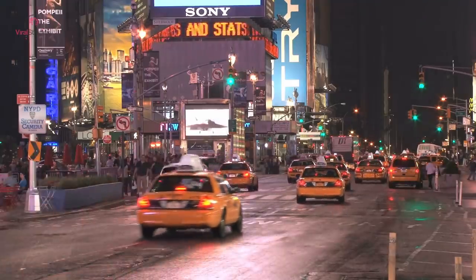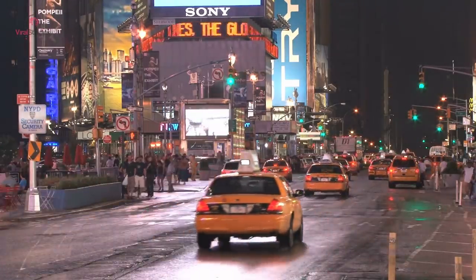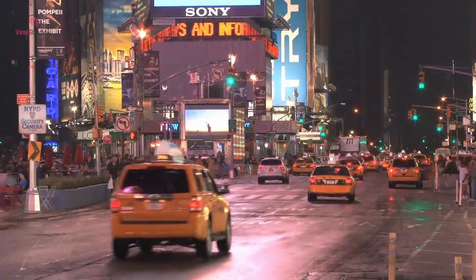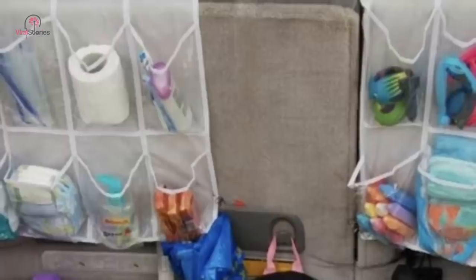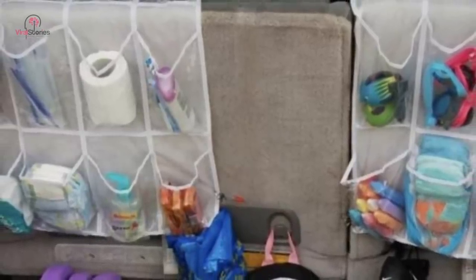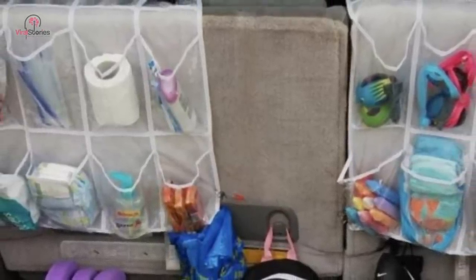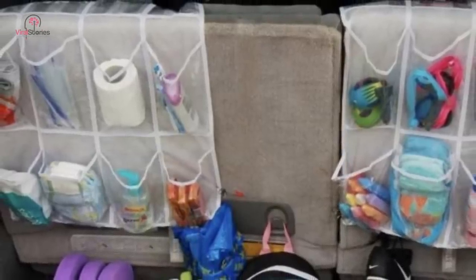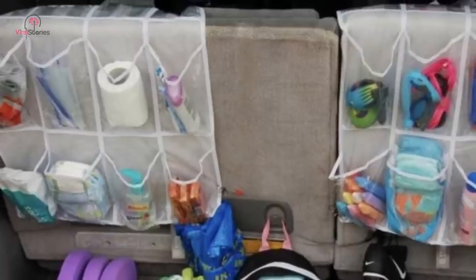If your car has fewer cubby holes or storage compartments, long trips could prove a little messy — even more so when you have kids along. A simple over-the-door shoe rack serves as the perfect solution to stow away your chargers, snacks, toys, and other knick-knacks. While it makes them easily accessible, they also become far more visible to spot.